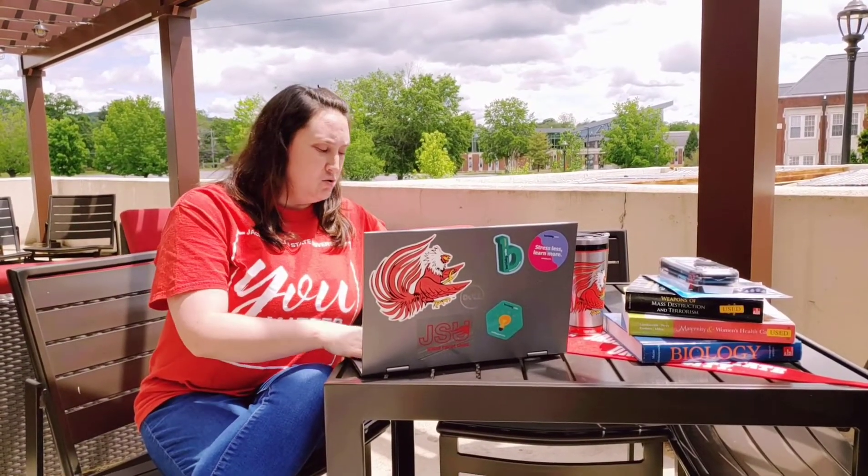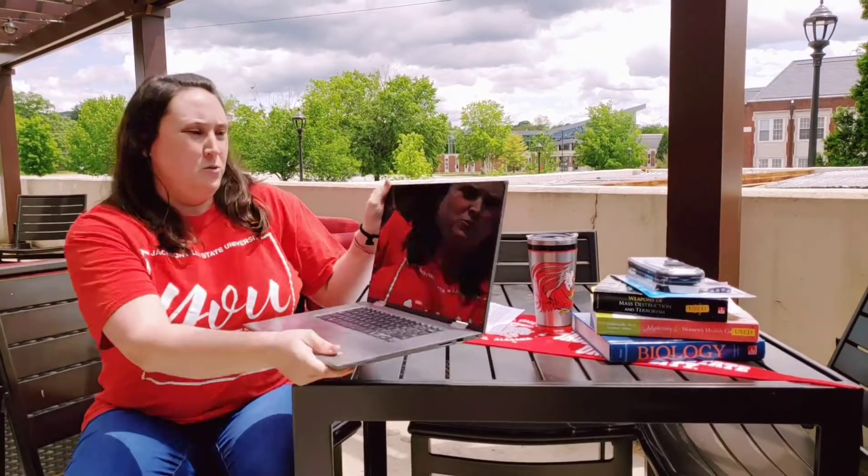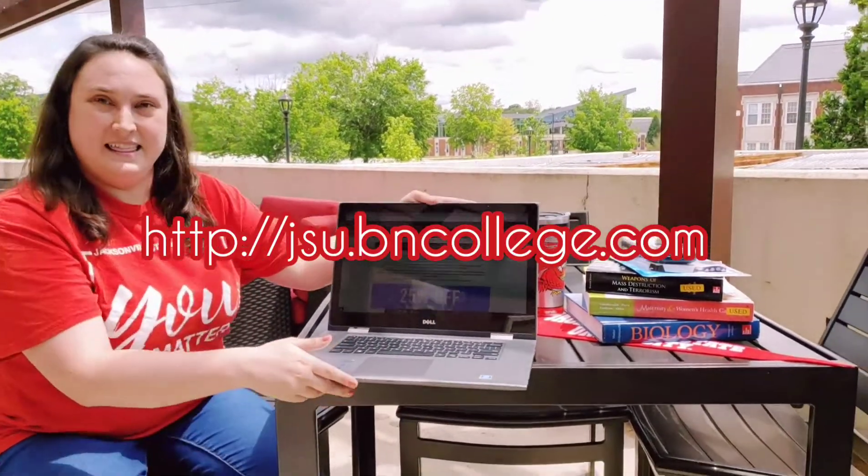If you are not currently enrolled, or if you're a parent that just wants to help your student out, you're going to have to log in the way that I am. You will need to go directly online and type in the address bar: jsu.beincollege.com. So let me do that for you guys — that will pull up a website that looks something like this.